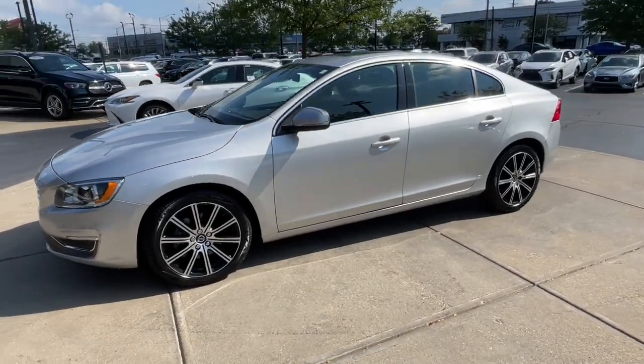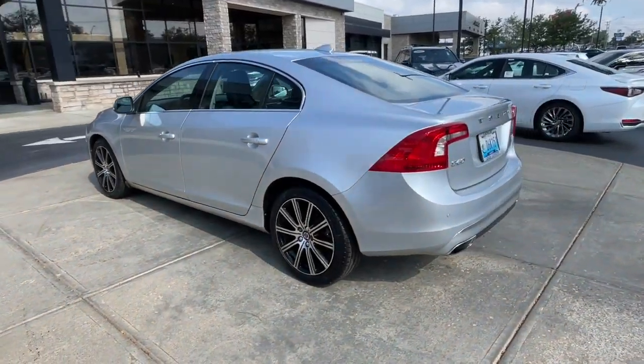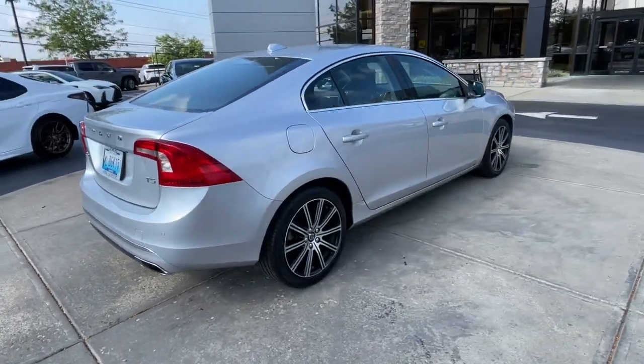Get into a car with value. 2018 Volvo S60. This vehicle is an outstanding buy with fewer than 45,000 miles on the odometer.